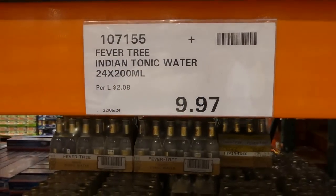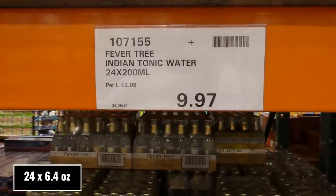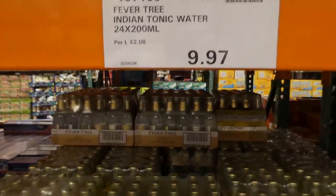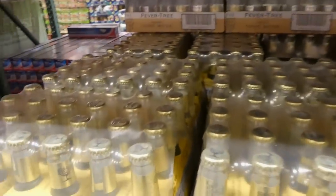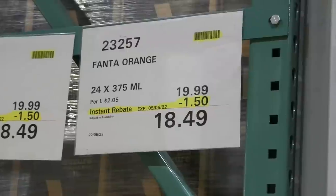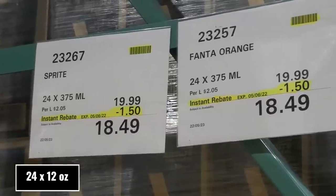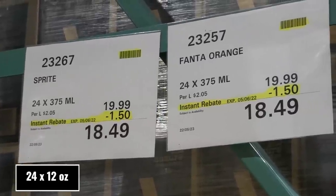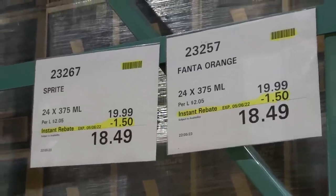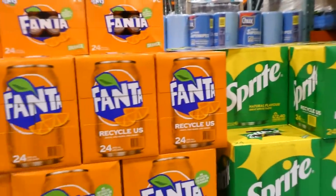Fever Tree Indian Tonic Water comes in 24 of the 200ml glass bottles for $9.97, in three 8-packs. Fanta Orange and Sprite come in 24 of the 375ml cans for $1.50 off, down to $18.50 — lemon-lime Sprite and orange Fanta.